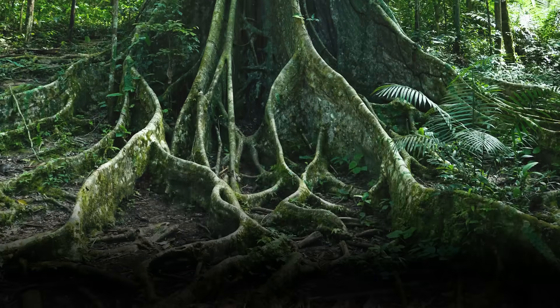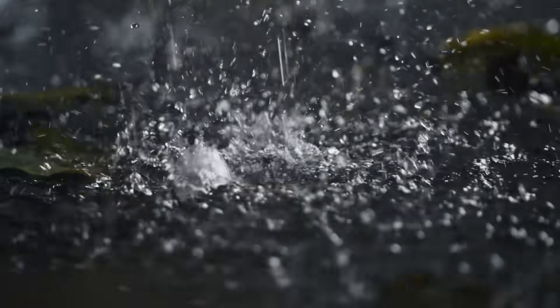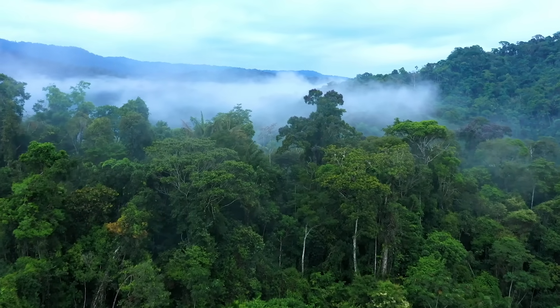If you could follow that rain underground, you would see the roots of trees. You probably know that roots help plants take in water. These roots will soak up rainwater, which will travel into the trees and help them stay alive. But that water doesn't stay in the trees forever.